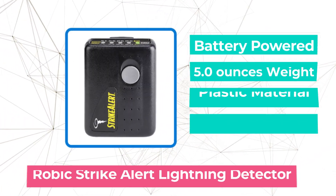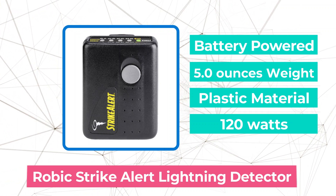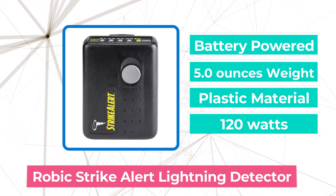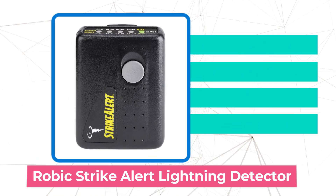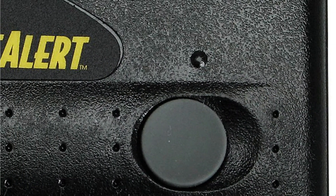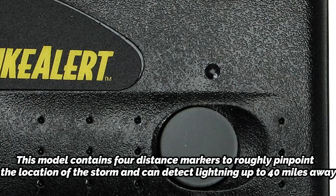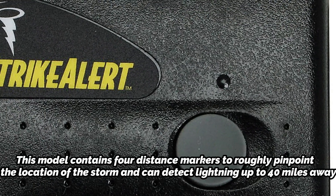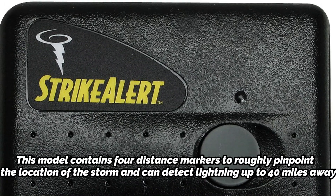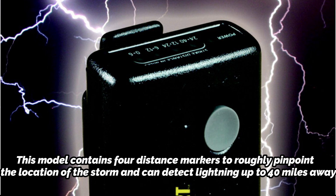At number 2 is the Robic Strike Alert Personal Lightning Detector. One of the most often used handheld devices is this Strike Alert Lightning Detector. It costs a little more than the AkuRite 2020, but you get a little bit better precision and a bigger range for your money. This model contains four distance markers to roughly pinpoint the location of the storm and can detect lightning up to 40 miles away.